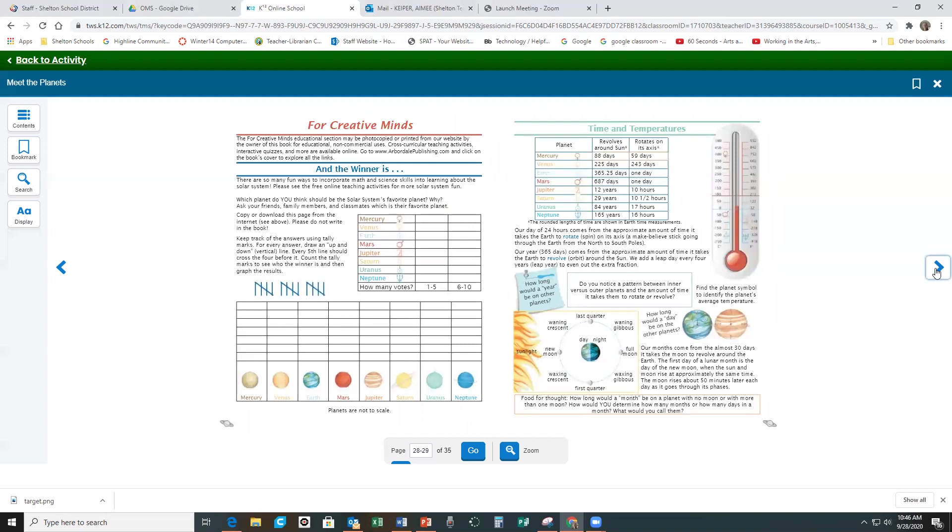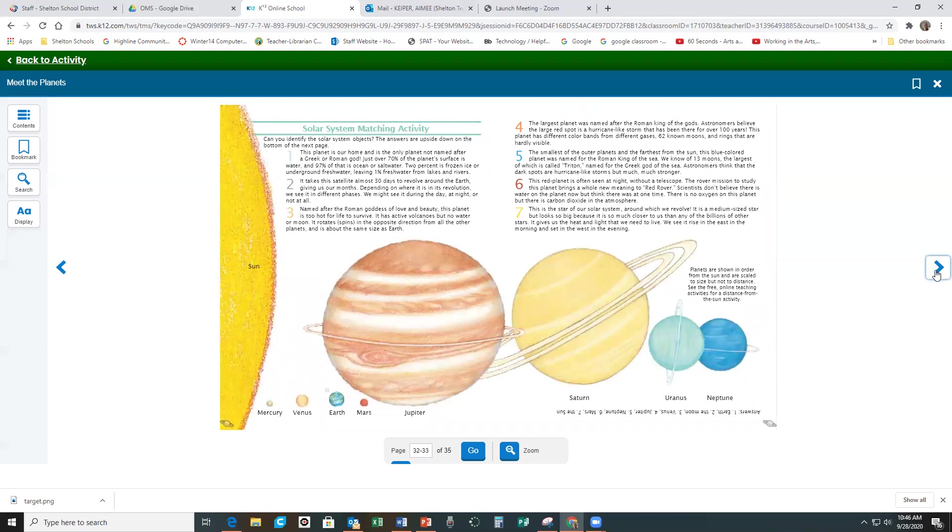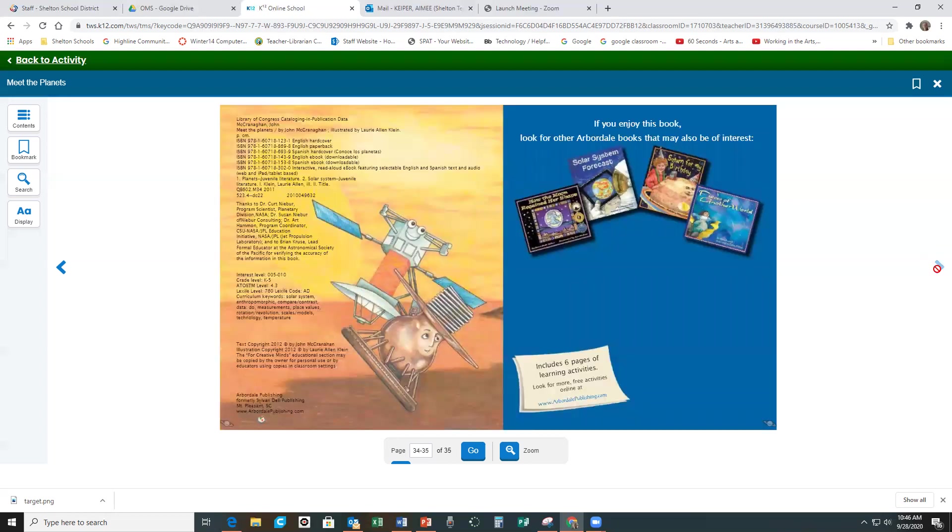And that is the end of our ebook. The back has some appendixes that have some information you can look at if you want to. And that is the end of our recording. Thanks for watching.